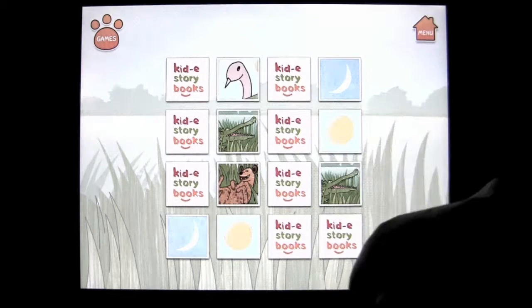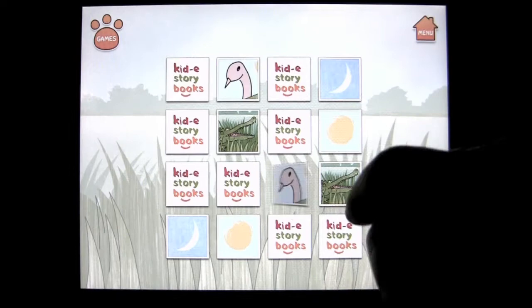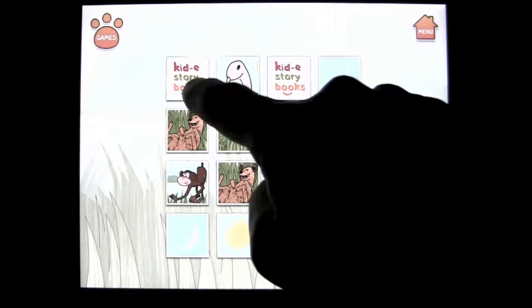As you can see, I'm a crack at it. I am just great. No, I'm just kidding. I'm 43 and I'm playing a matching game. What does that tell you?